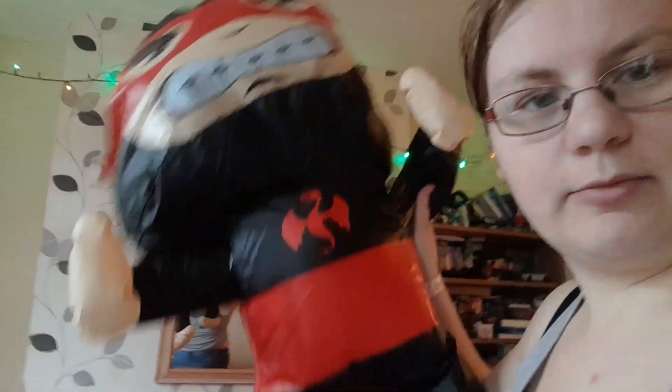He also got - which I forgot to show - it was this Mr. Wobbly. It's one of those wobbly punch bag toys and it's been pumped back up, also from Lee.